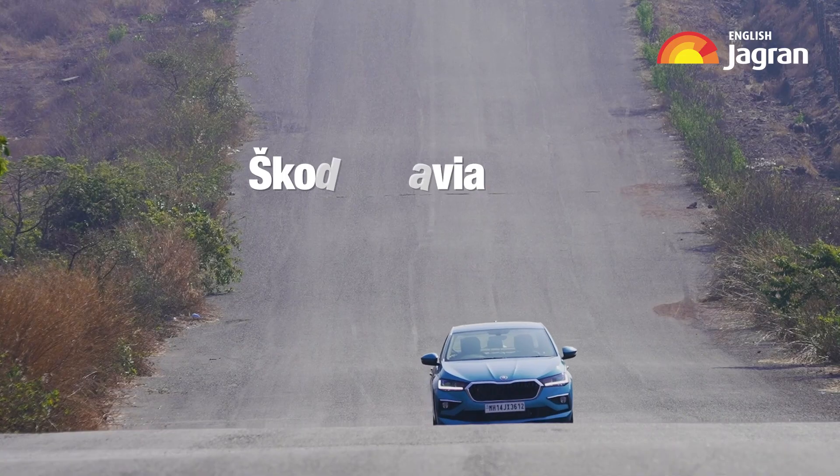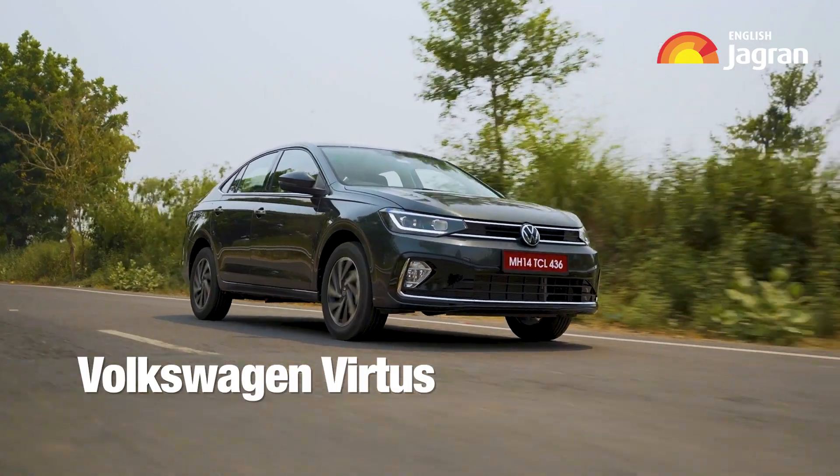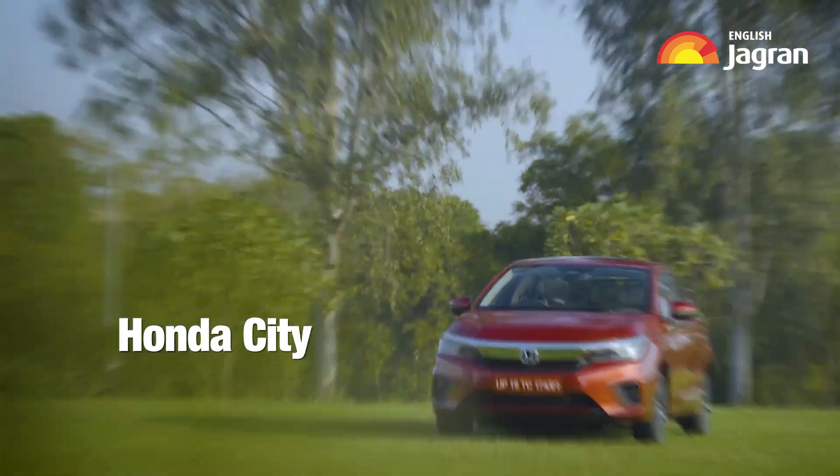The last year and a half has been really full of activity in the mid-size sedan segment. The Slavia and Virtus have come in, and with time the Honda City Hybrid was also introduced. Now it's time for Hyundai to up its game and introduce the sixth generation Verna.